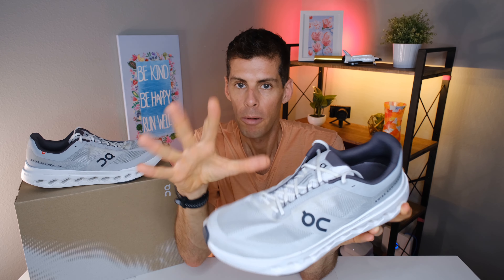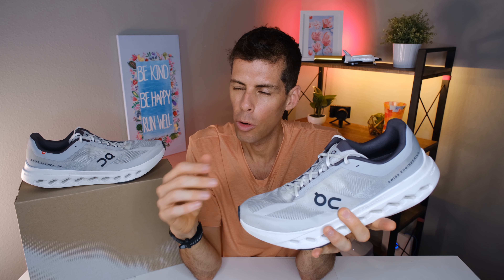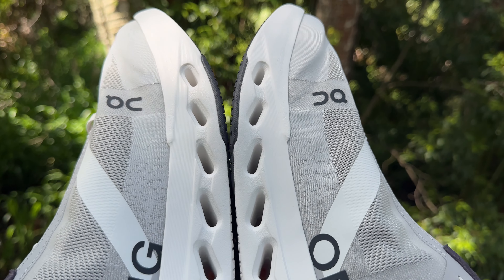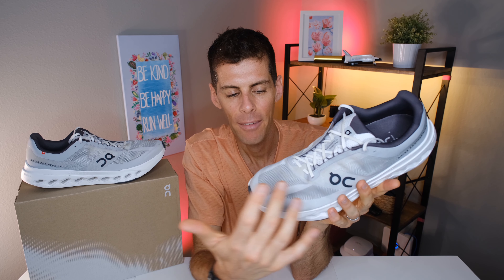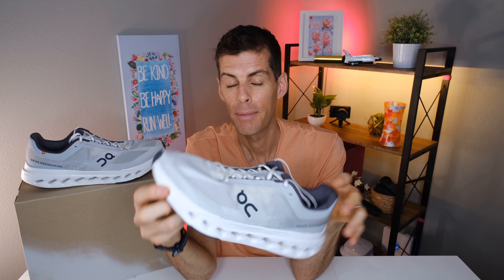The shoe fits true to size — like most other On shoes I've used, with the Cloud Monster 2 being the one exception that ran a little big. The volume on the Cloud Surfer Next is quite generous; it's not a wide shoe but I had a good amount of room in my toe box. I didn't have any hot spots on my little toe, which is where I usually feel it when a shoe runs narrow — it's a good-fitting shoe.